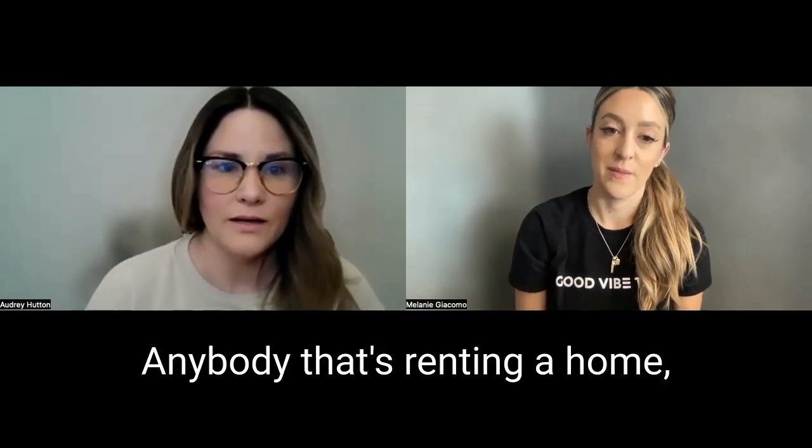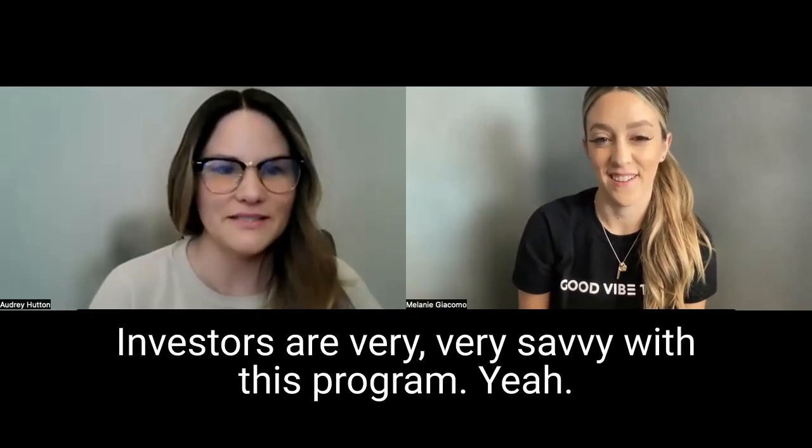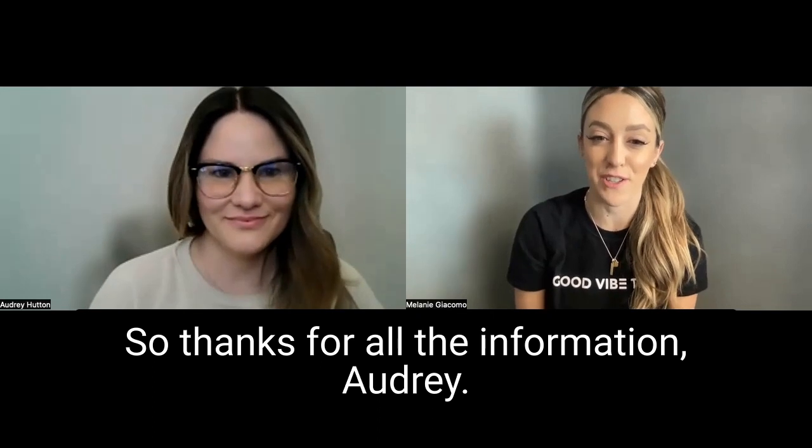Anybody that's renting a home, that's all you care about — are you making money or are you not? So investors are very, very savvy with this program. Being an investor myself, it's a great loan product to keep in mind. So thanks for all the information, Audrey. It was great today.